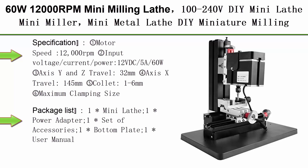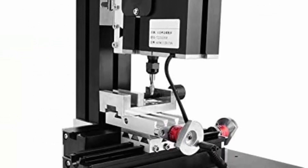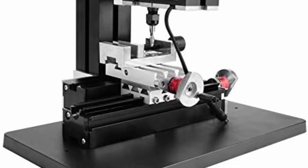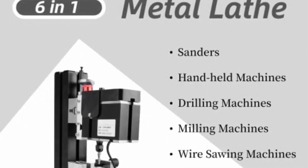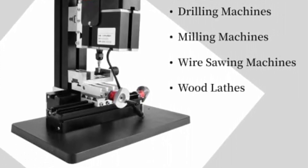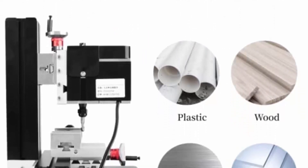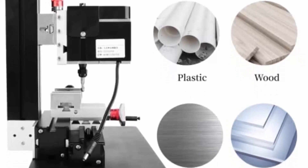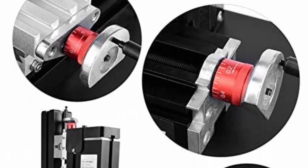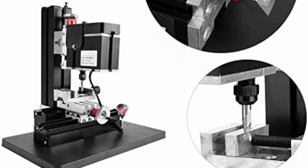Top 5: 60W 12,000 RPM Mini Milling Lathe, 100-240V, DIY Mini Metal Lathe. Specifications: motor speed 12,000 RPMs, input 12V DC, 5A, 60W. Y & Z axis travel: 32mm; X axis travel: 145mm. Collet range: 1-6mm. Maximum clamping size: 50mm. Working materials include lignin plastic, soft metals such as gold, silver, copper, aluminum, and acrylic. Package includes one power adapter, one set of accessories, one bottom plate, and one user manual. All parts — headstock, machine bed, sliders, motor blade, connection block, and gears — are made of metal.